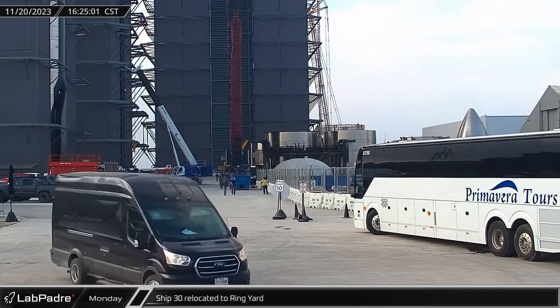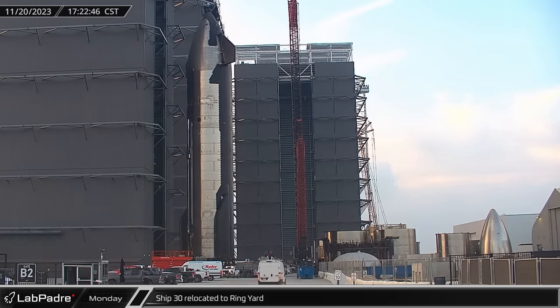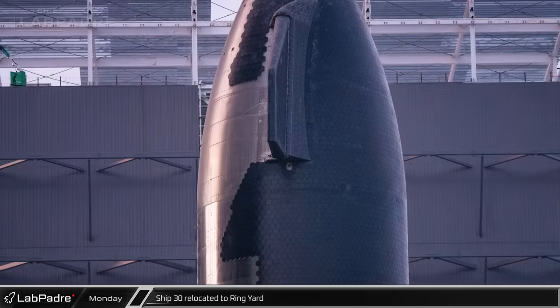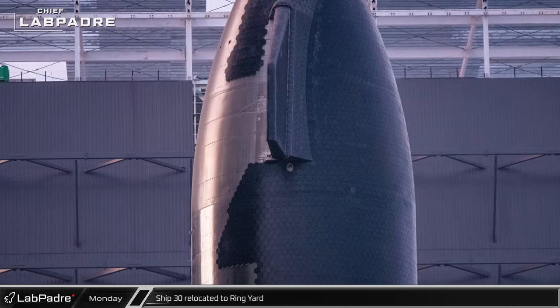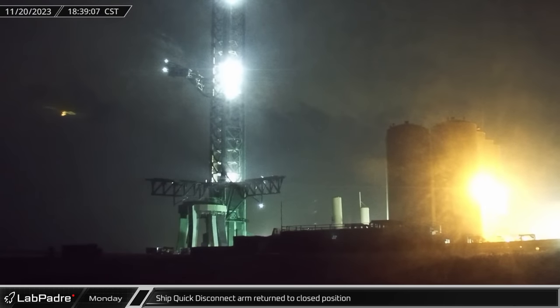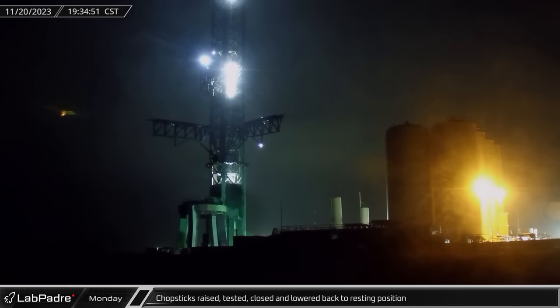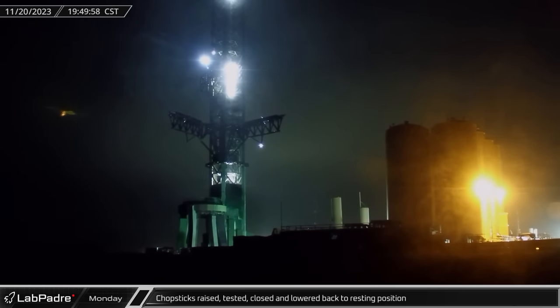Late Monday afternoon, Ship 30 was rolled out of High Bay and into the ring yard as SpaceX began shuffling their starships between workstations. This gave us a nice look at the ship and its nearly completed heat shielding, which looks noticeably nicer than what we saw on Ship 25 before launch. Back at the launch site, the quick disconnect arm was rotated back into its normal position against the tower, the first movement we've seen from the arm since the launch. About an hour later, the chopsticks were raised and briefly put through some tests before being closed and returned to the stop at the base of the tower for the first time since the launch.